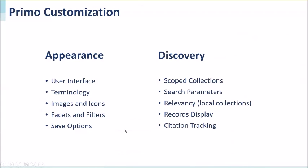Customization examples include the user interface, terminologies, images and icons, and in the discovery part: search scopes, search parameters. You can also customize the relevancy of your local collections, as well as record displays and citation tracking.